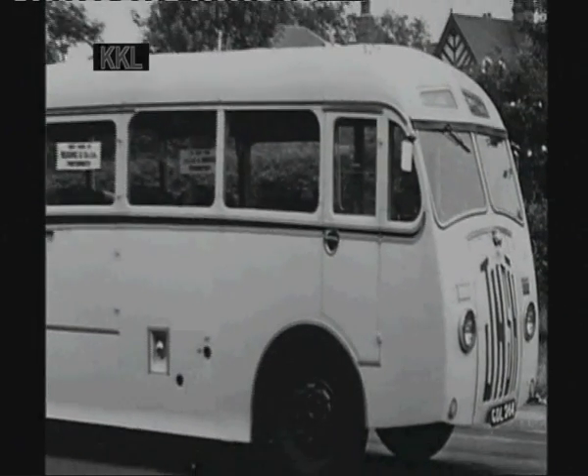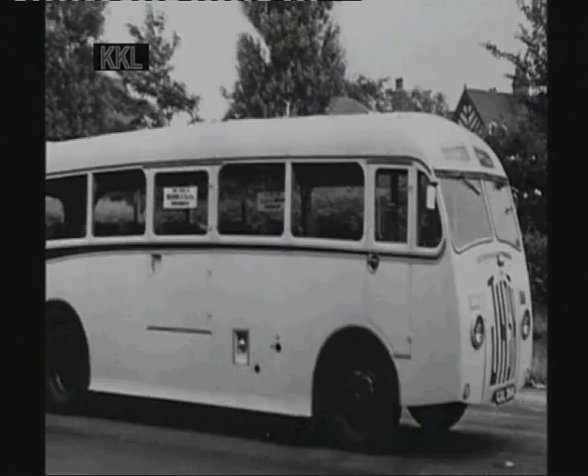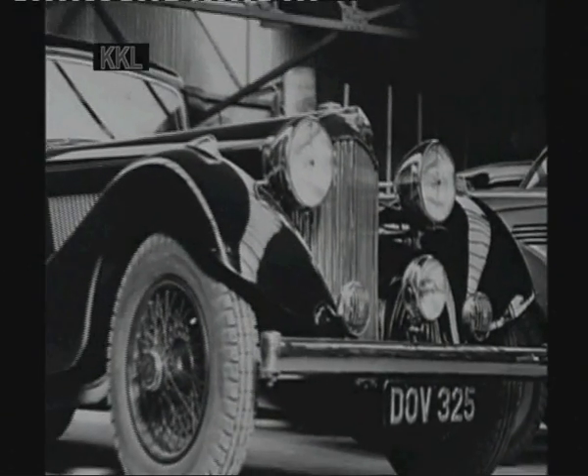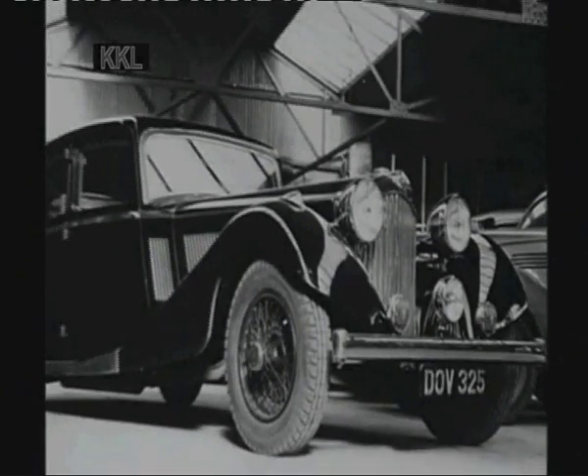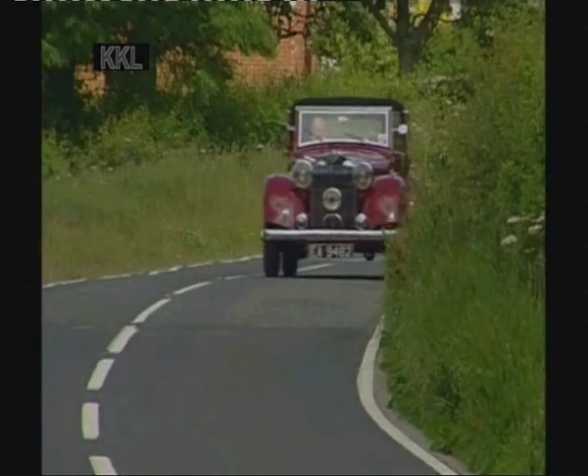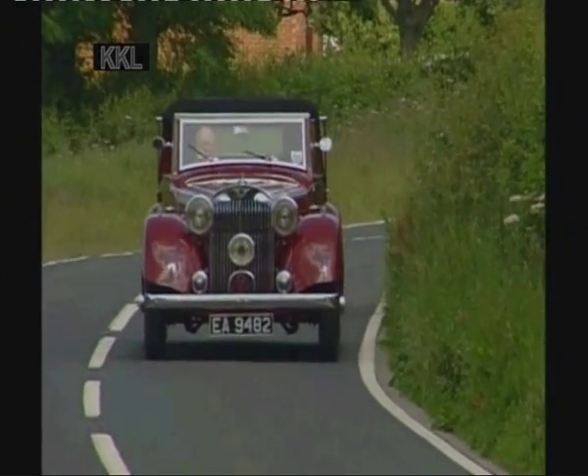The Jensen brothers were enthusiasts for the motor car, particularly sporting motor cars, and they started work almost immediately on the prototype of their ideal sports carriage. Within 12 months, the first production Jensen — which was called the S-type — was actually a reality.